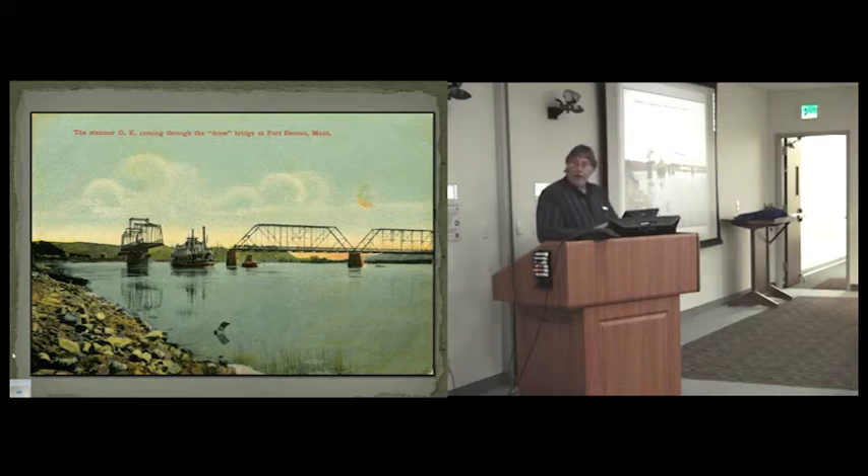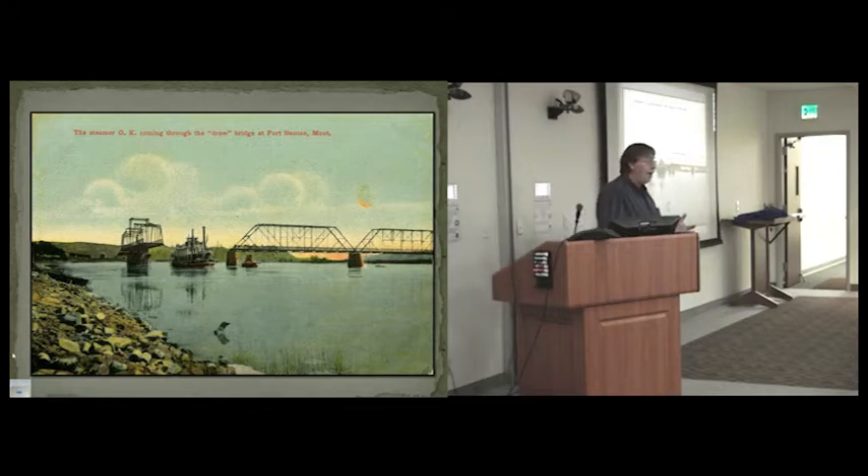It's a Baltimore truss bridge originally — two of the trusses are still Baltimore trusses, and I think they're the only two Baltimore trusses in Montana. The swing span was so well balanced that the bridge engineer could push it open with his hands while workers were hanging off the sides painting it.